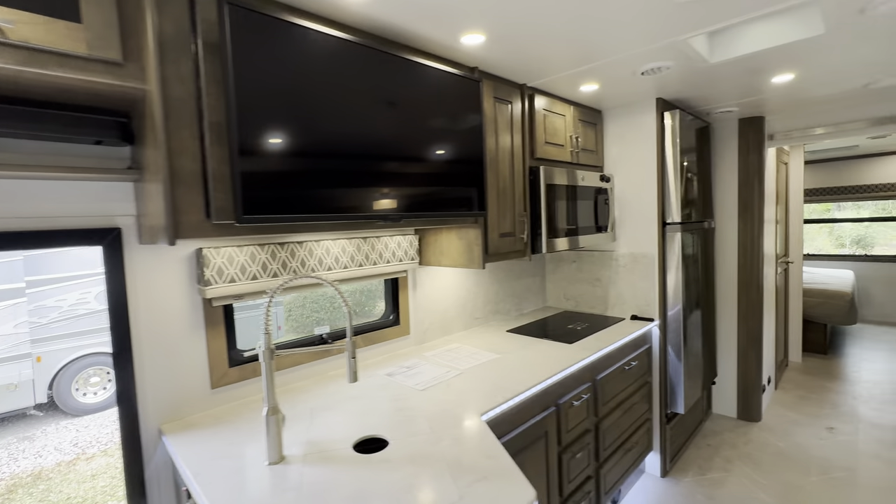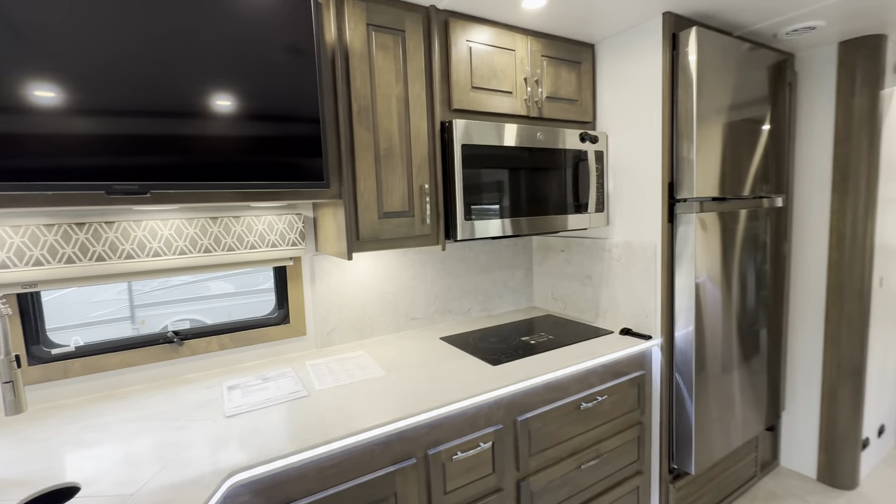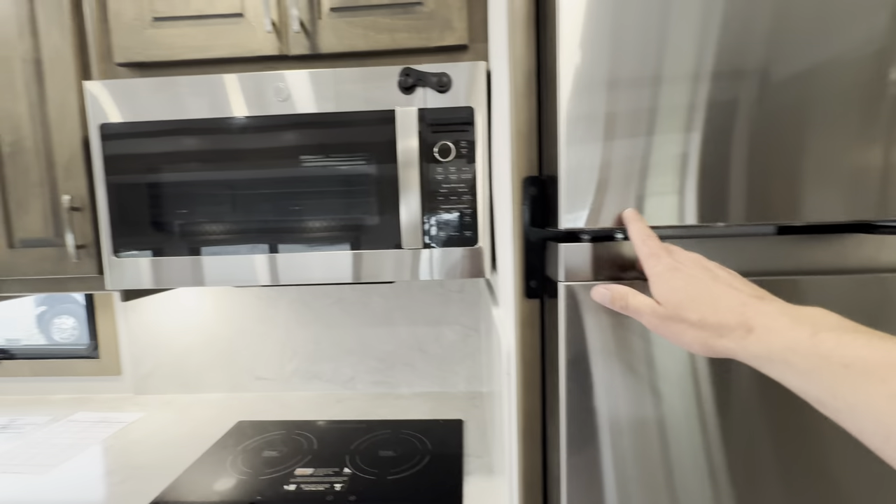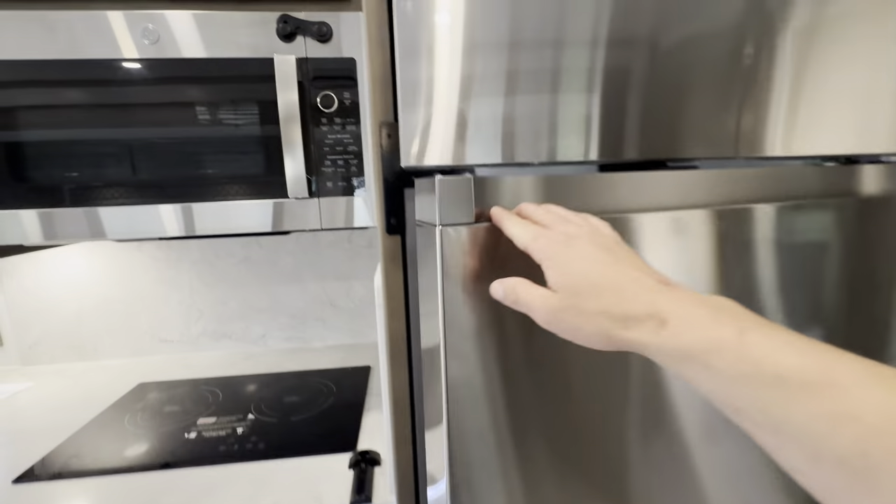Hard surface countertops, induction stovetop, residential fridge — deep and large.